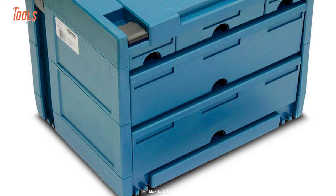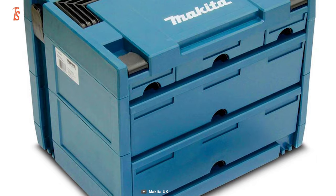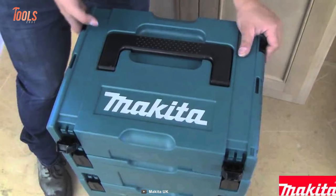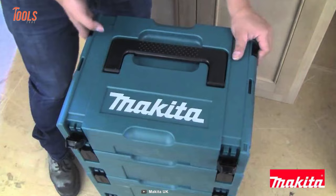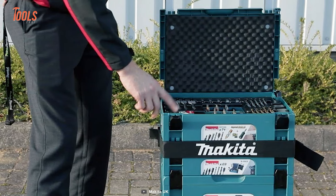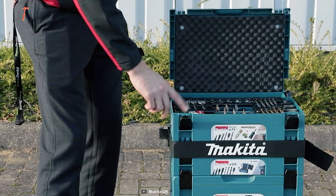The Makita MacPak organizer set is also compatible with other MacPak cases, allowing you to create a comprehensive storage and organization system for your tools and accessories. And with its handle lock, you can be sure that your tools and accessories stay securely in place during transport.